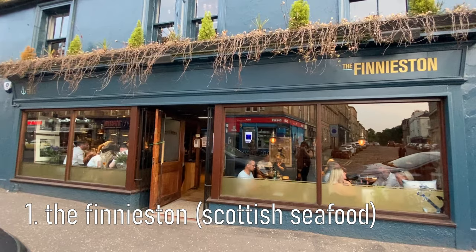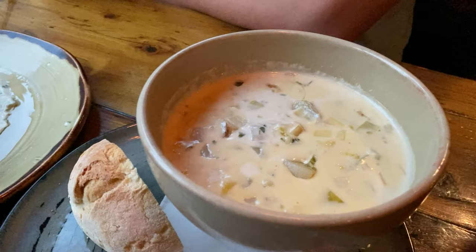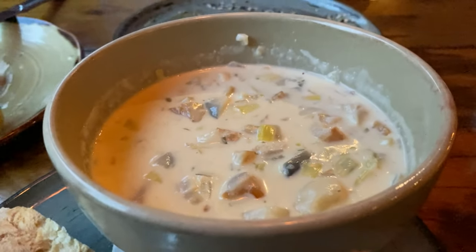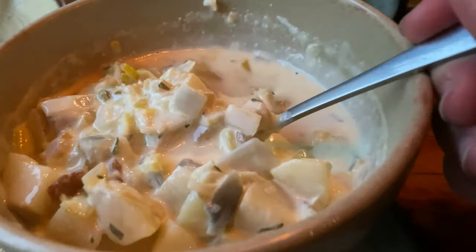The Finisden — a casual restaurant bar specializing in local, seasonal and sustainable seafood. I was super excited. We started with some Scottish oysters, which were so good, and we tried the monkfish scampi, scallops and the fish soup of the day. Oh look at that — first item off the food list!